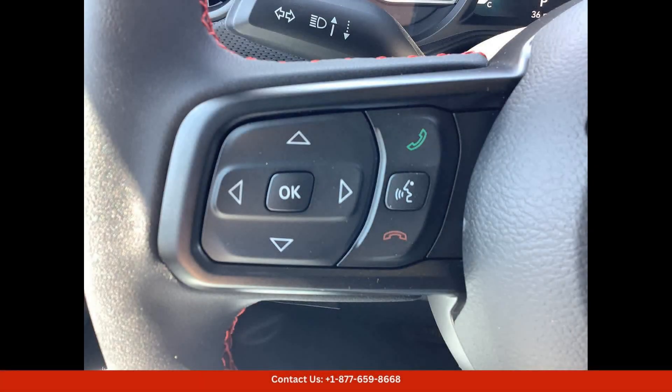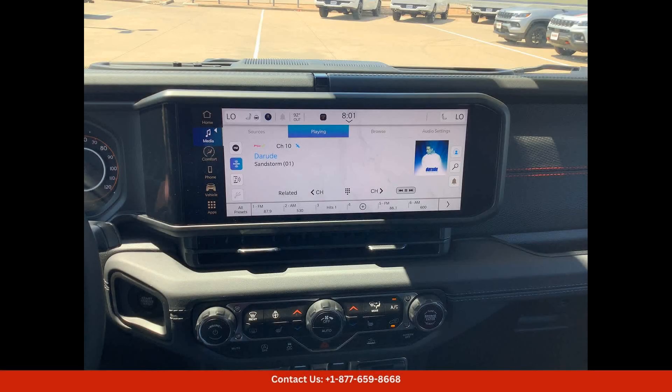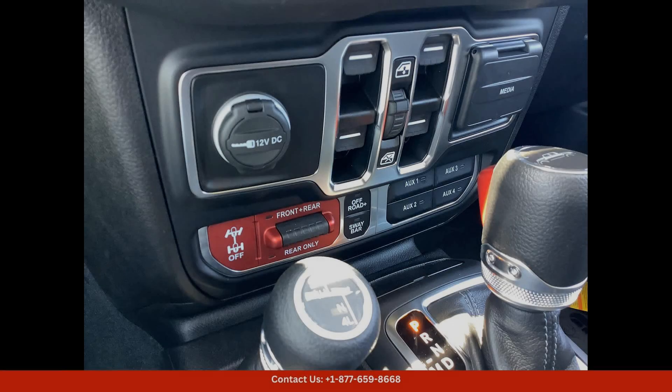The 4x4 capability ensures that you can tackle any terrain with ease, while the Rubicon trim level includes a host of off-road features such as rock rails, skid plates, and a disconnecting sway bar.